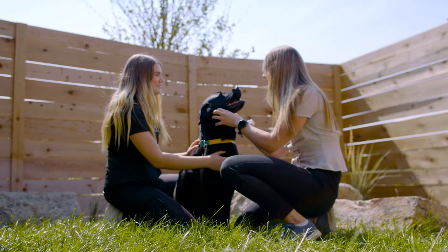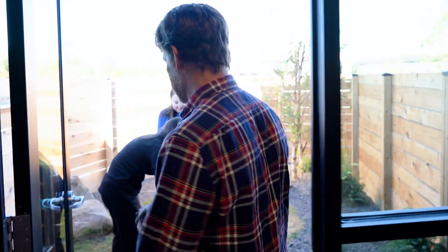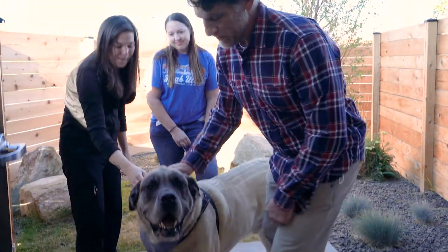We have a number of exam rooms here that are very open and spacious so your pet doesn't feel confined. They help blur the line between inside and outside so our patients feel comfortable.